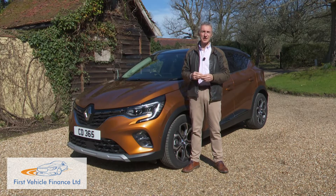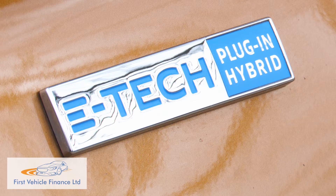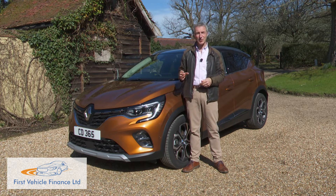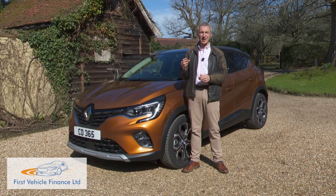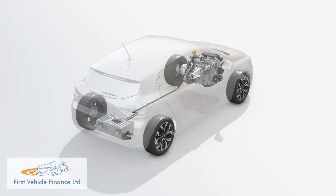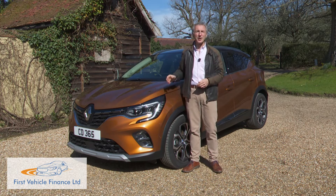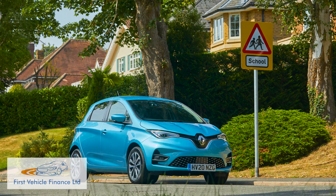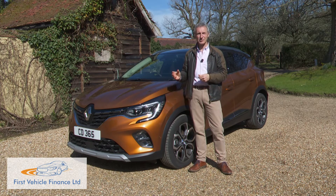PHEV models are usually difficult to differentiate from their more conventional counterparts, and this Captur E-Tech plug-in hybrid is no exception. The second-generation Captur uses the CMF-B — Common Module Family B-segment — platform, designed from the outset to support hybrid and plug-in electrification, although curiously not a full EV model. Renault currently covers the battery-only part of the small hatch market with its Zoe, but that car can't offer the street presence or personalisation options available here.